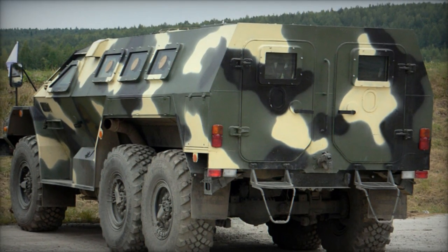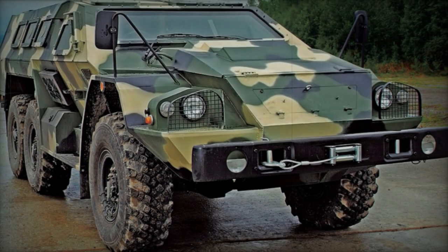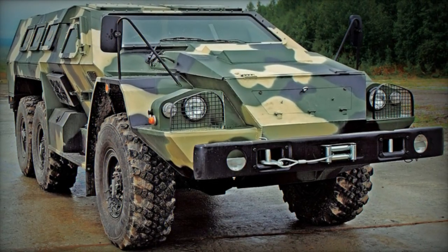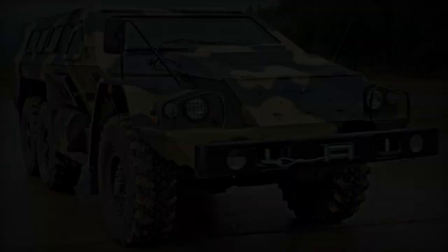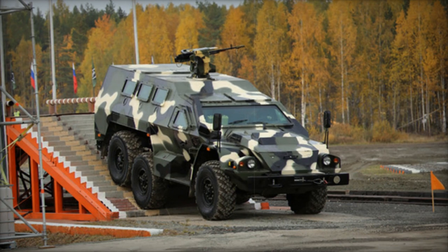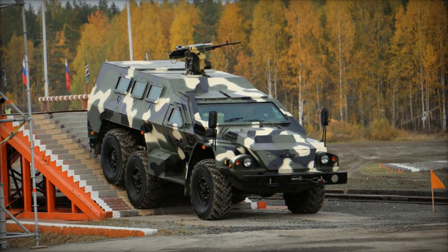It serves as a versatile armored vehicle suitable for tasks ranging from troop transport to patrol and escort missions, even doubling as a carrier for specialized equipment. Designed with angular body panels to deflect projectiles, the Bullitt's armor offers protection against small arms fire and shell fragments, with an optional spall liner.